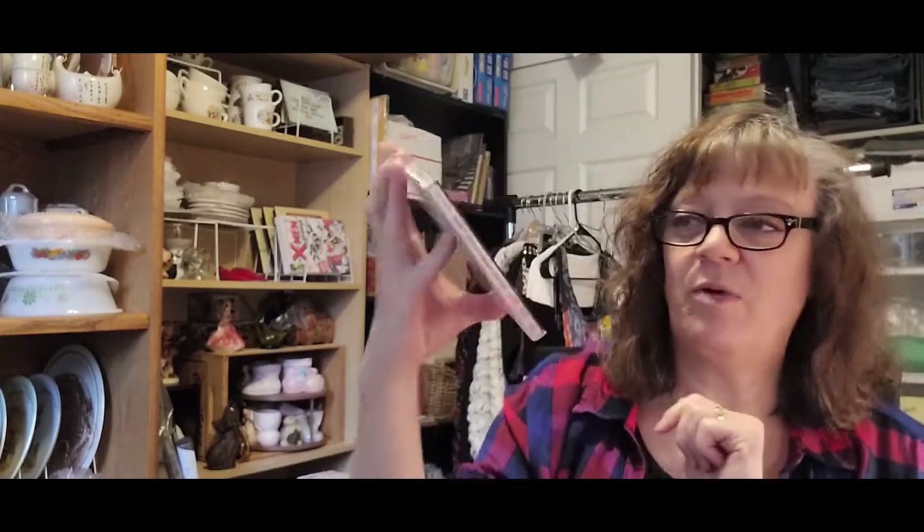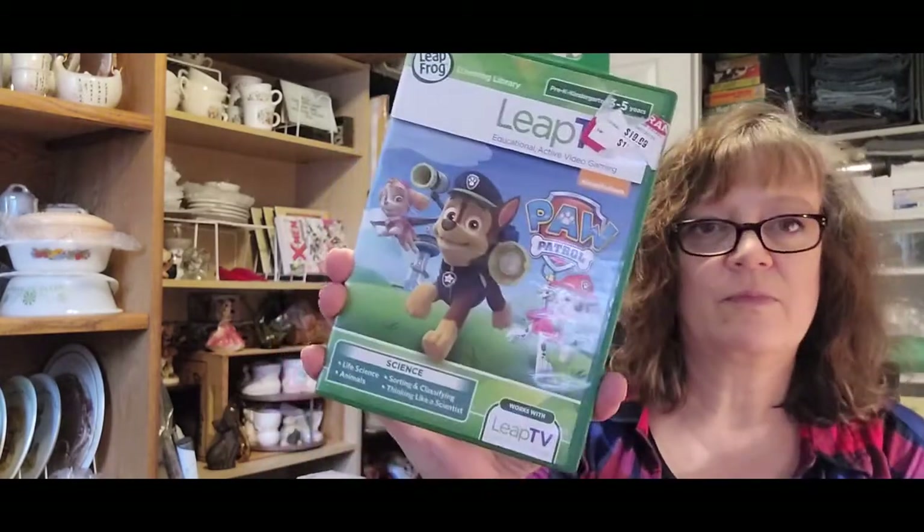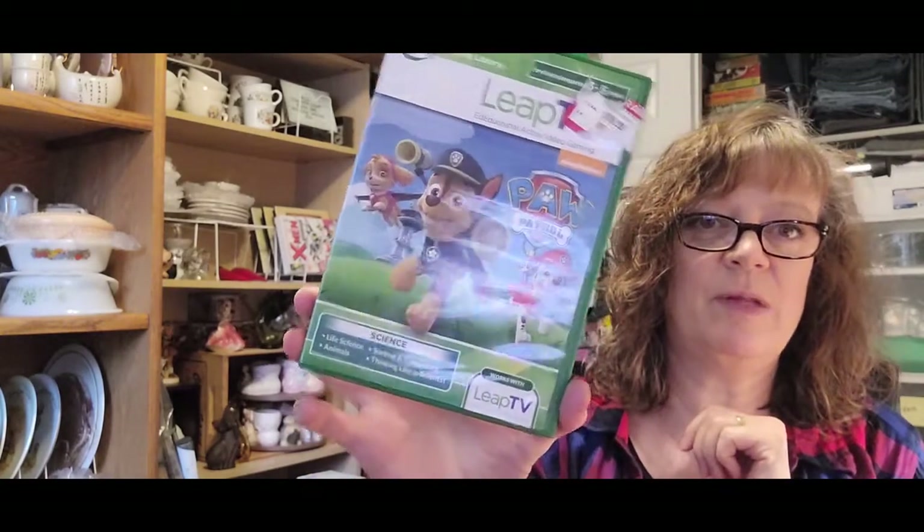I couldn't pass up a Jazzy Jeff and Fresh Prince CD — originally somewhere that was $8.50, so it probably cost me a quarter. We'll see how that goes. And then a LeapTV game — works with LeapTV. My son used to have one of those LeapPad thingies when he was little. And then I don't know why I pick up VHS — it doesn't go for much, it doesn't go very often — but I just can't pass it up, all the fun movies that I grew up with in the eighties, nineties, and even the seventies.